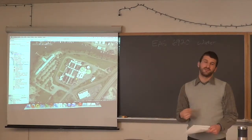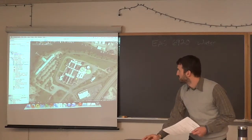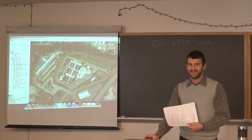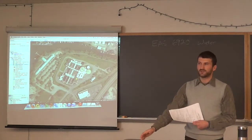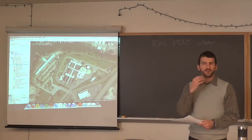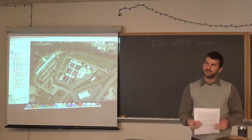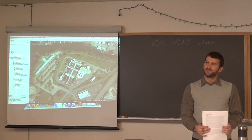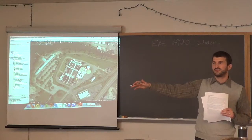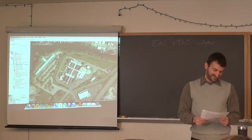A student asks about the location of the outfall into Cayuga Lake. The instructor thinks the outfall goes out to the end of the pier — not into the inlet — because there's a DEC permit associated with the end of the pier. The exact location is approximately confirmed as close by.